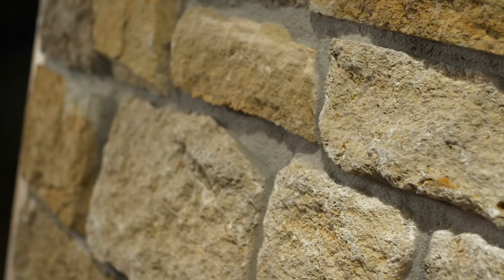Belvedere is a natural Midwest quarried limestone. The stone has the old countryside look and doesn't get busy on large-scale projects.